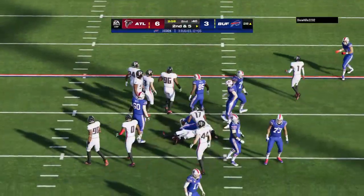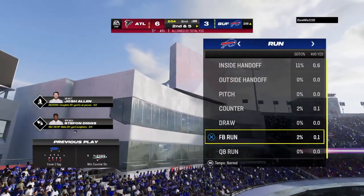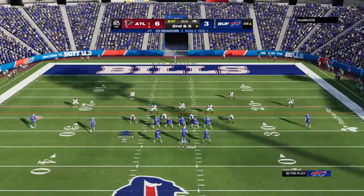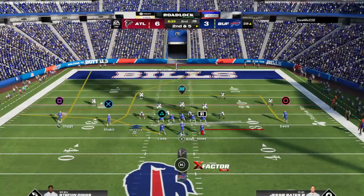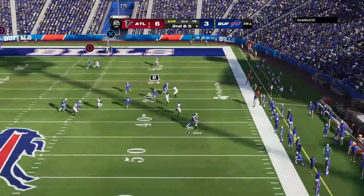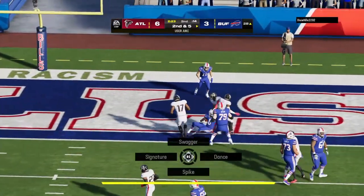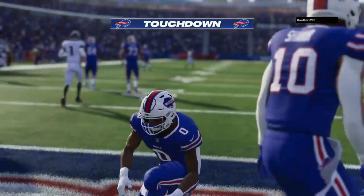Cook gets the call on first down as he works his way forward for a nice gain of five. That's exactly what you want on a first down run — pick up five yards, bring up second and five. The defensive line has got to figure out a way to out-leverage the guys up front because the offensive line is winning at the point of attack. Allen escaping the pressure right — they'll try to set up the screen to Hines. Touchdown, Bills. Naeem Hines, 28 yards. And the Bills have retaken the lead.